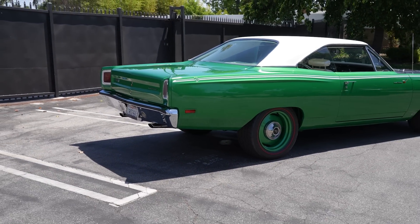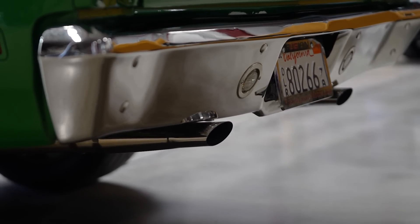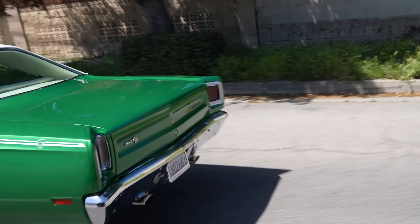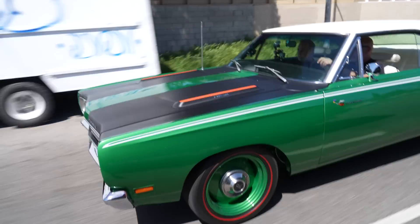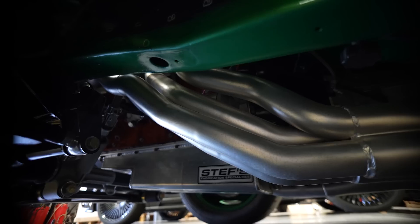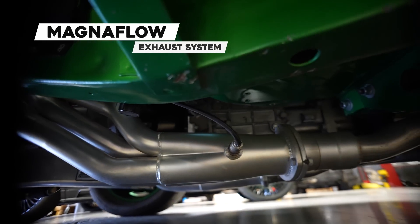The exhaust runs all the way back rather than dumping in front of the rear end. I'm not a huge fan of where they just dump it mid-car — it gets all the harmonics off the bottom, you get a lot of drone when you're driving. I like it ran all the way to the back. This has a great sound to it. You're going to hear the supercharger quite a bit — no insulation, so all you're going to hear is supercharger. It's got a full Magnaflow system on it.